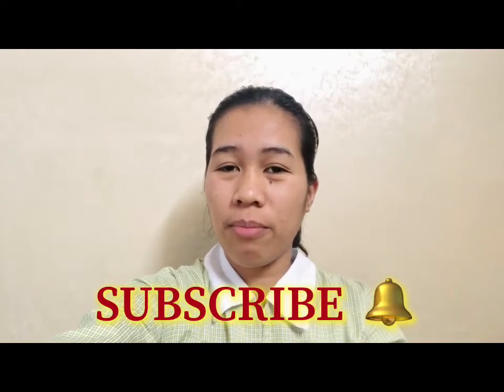Hi guys, welcome back to my YouTube channel. If you are new, please subscribe and click the notification bell to be updated on all my videos. For today's vlog, we have another experiment that we will do — let us know if it's true or not.